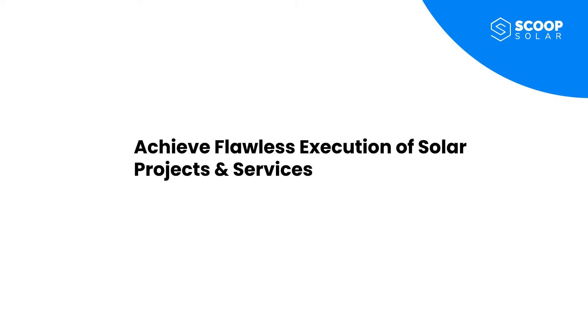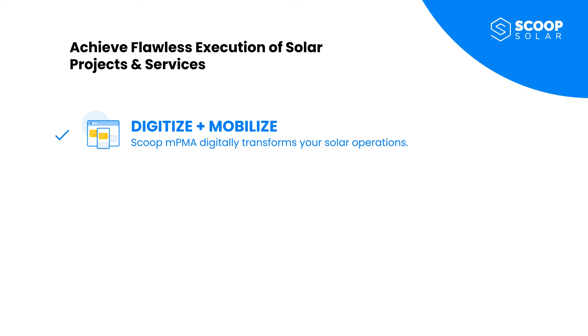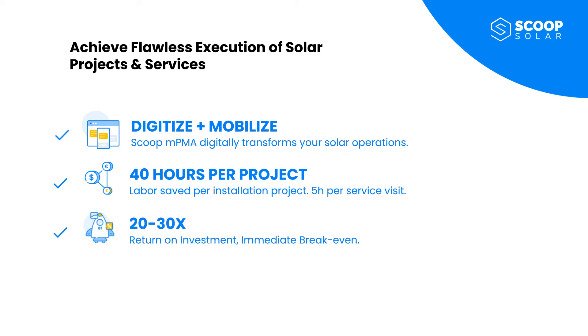Solar and renewables are growing rapidly and the emphasis is shifting to flawless and efficient execution. Solar leaders are using Scoop MPMA technology to digitize and mobilize their operations while connecting their entire software stack. Based on multiple case studies, this digital transformation is resulting in significant savings estimated at 40 hours of labor per installation project or 5 hours per service visit. With these savings, the payback for MPMA technology is immediate, resulting in 20 to 30 times return on investment.